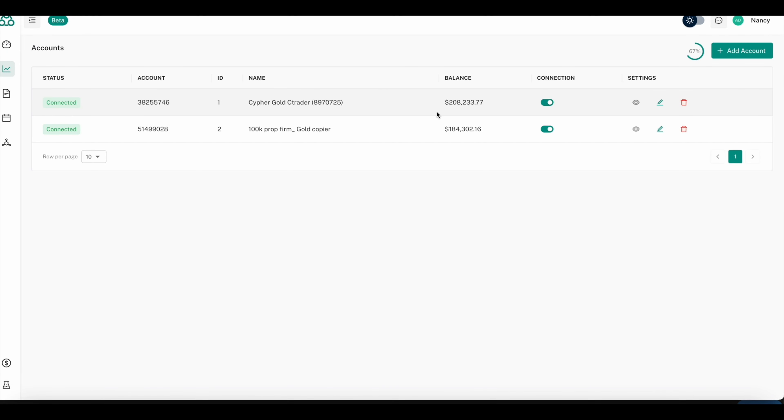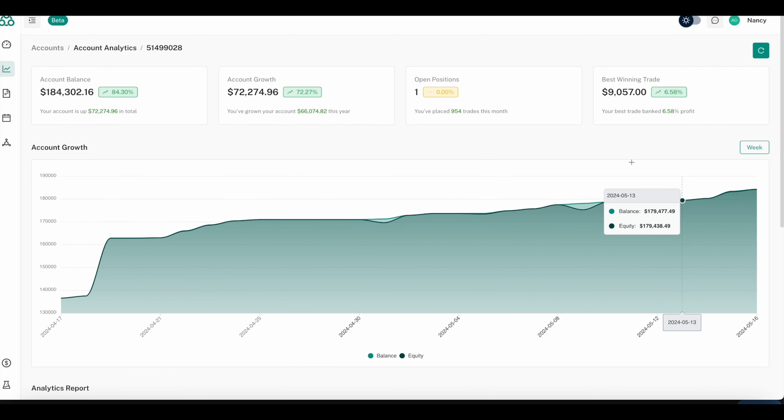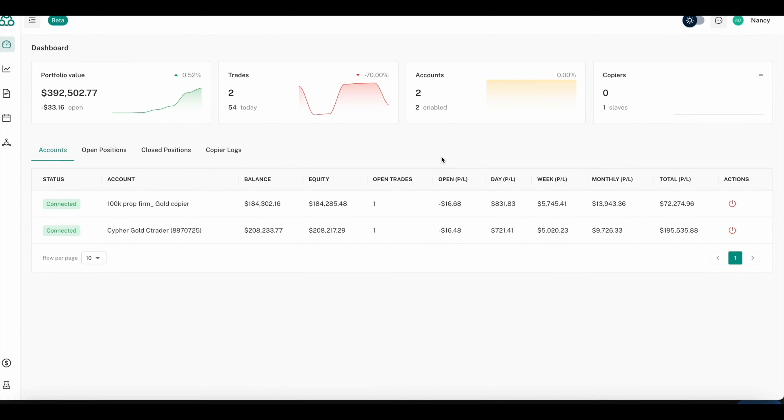Obviously if you are using MT4 or MT5 you can still use all of our bots as-is. If I go to this 100K prop firm account, look at the account growth — this started back on April 17th, so we are only about one month in. If you were copying the same trades as us, your profits would be just as high.